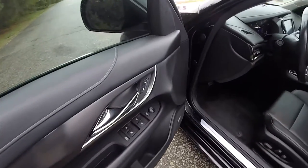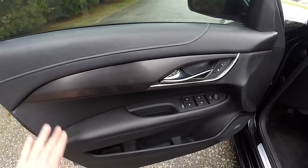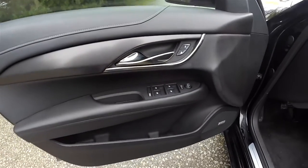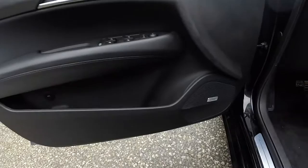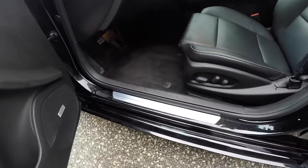Inside we have power heated mirrors, power windows, and power door locks, plus a nice brushed titanium finish. Stitched door trim. Chrome door handles. Plus your trunk release button. Bose audio system. Cadillac sill plates.